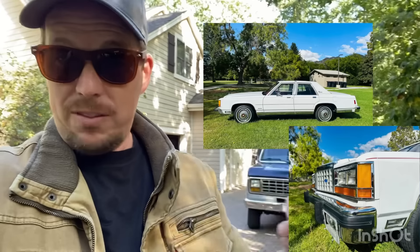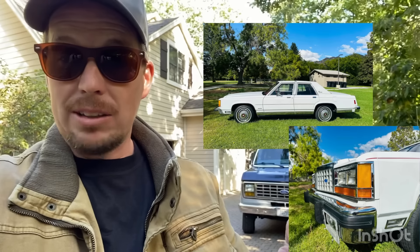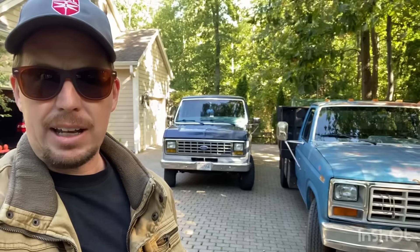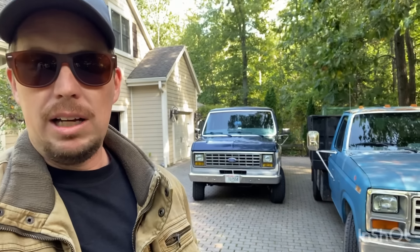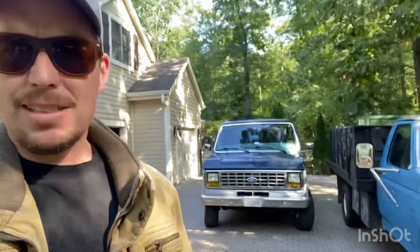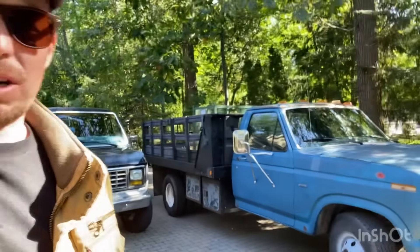I've also got an '85 Ford LTD Crown Victoria coming in with 54,000 original miles — coming from Salt Lake City, Utah. I'll show you a preview of that one as well. If you like this kind of stuff and think these old vans and trucks are cool, hit the subscribe button and let me know what you think. I do a lot of car buying and selling, but some of these vans and trucks that I think are really neat I'll use and keep for a while — maybe sell them eventually.